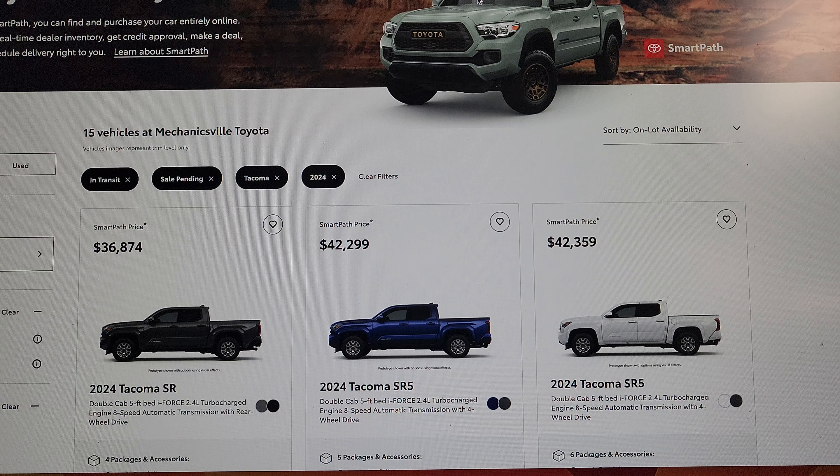It looks like there are about three major Toyota dealers here: Oursman Toyota, Mechanicsville Toyota, and Haley Toyota. As far as Oursman goes, there's nothing showing that any 2024 Tacomas are coming in.